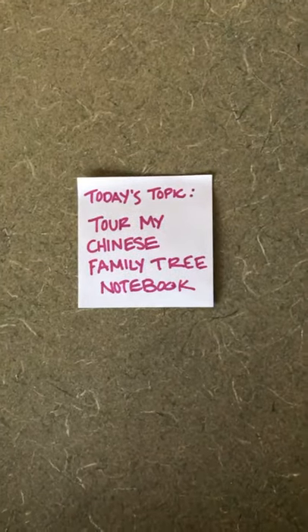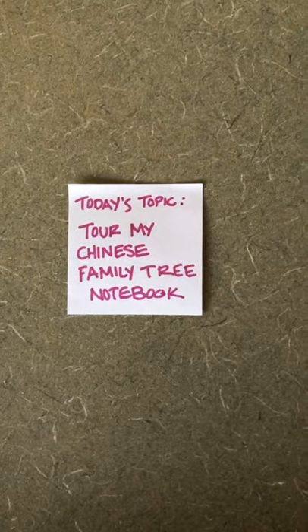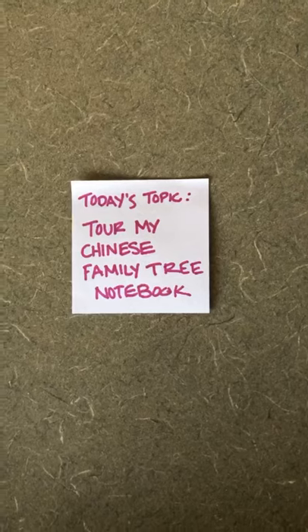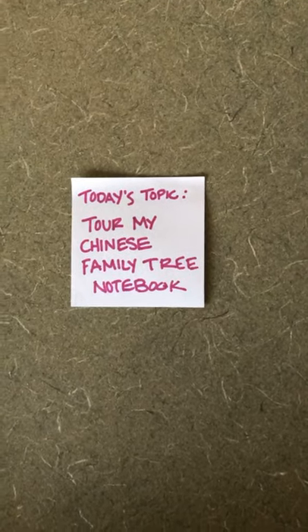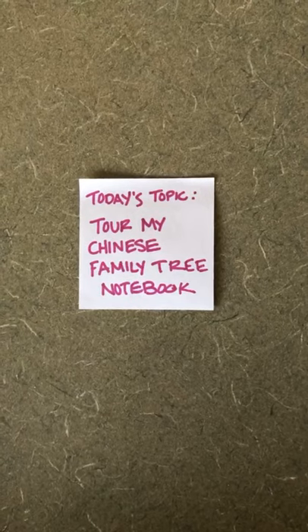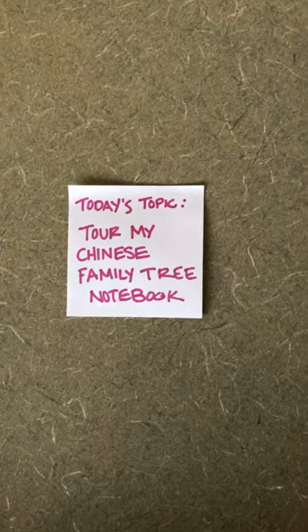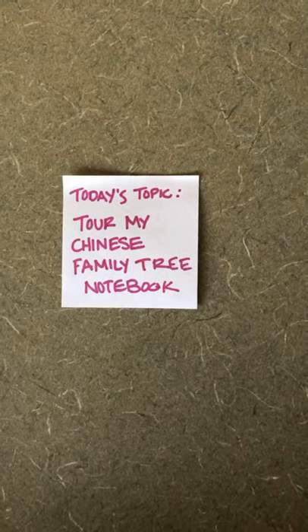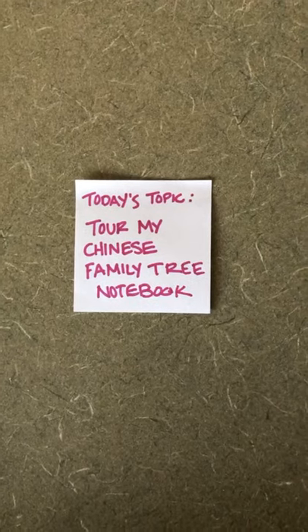We're going to look at my Chinese side of my family — my Family Tree Notebook. I have a variety of notebooks because I have a different notebook for all of my parents, including my step-parents and my in-laws. I want to note that calling this the "Chinese Family Tree Notebook" is almost weirdly misleading, because there's nothing different about the format of the notebook — it just happens to be the Family Tree Notebook of my Chinese side of my family. It's not written in Chinese or printed differently.